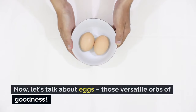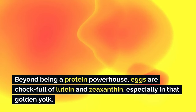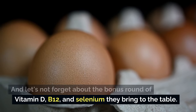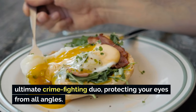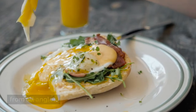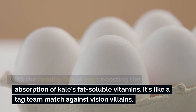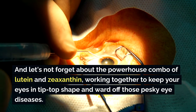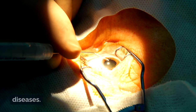Eggs are chock-full of lutein and zeaxanthin, especially in that golden yolk, plus vitamin D, B12, and selenium. Kale and eggs team up like the ultimate crime-fighting duo, protecting your eyes from all angles. With the healthy fats in eggs boosting the absorption of kale's fat-soluble vitamins, it's like a tag-team match against vision villains. The powerhouse combo of lutein and zeaxanthin works together to keep your eyes in tip-top shape and ward off diseases.